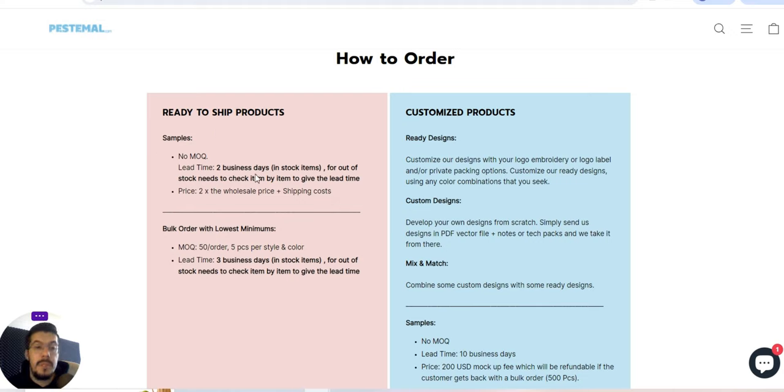Lead time: 2 business days for in-stock items. For out-of-stock items, you need to check item by item to get the lead time. Price: 2 times the wholesale price plus shipping cost, so of course it will be more expensive. Bulk orders with lowest minimums: minimum order quantity 50 pieces per order, lead time 3 business days for in-stock items.